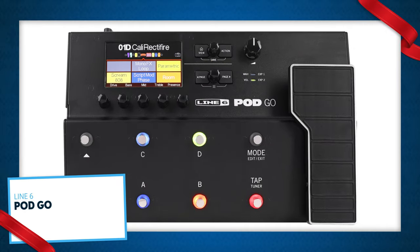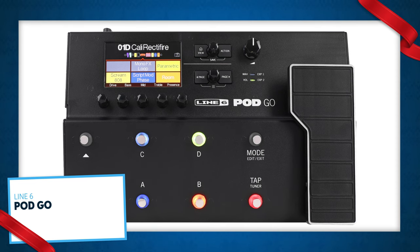Here's the Line 6 PodGo amp and effects modeler. It's an all-in-one solution for guitar tones — just plug in your guitar and the sounds you need are literally at your feet. This is a streamlined, easier-to-use version of the famous Line 6 HX sounds, so if someone on your list is getting started with amps and effects modeling, this is a great way in.